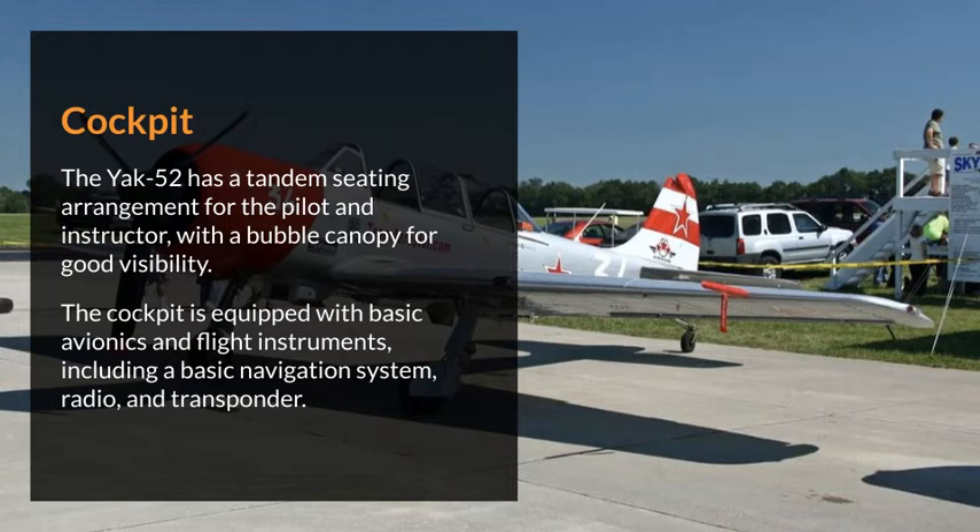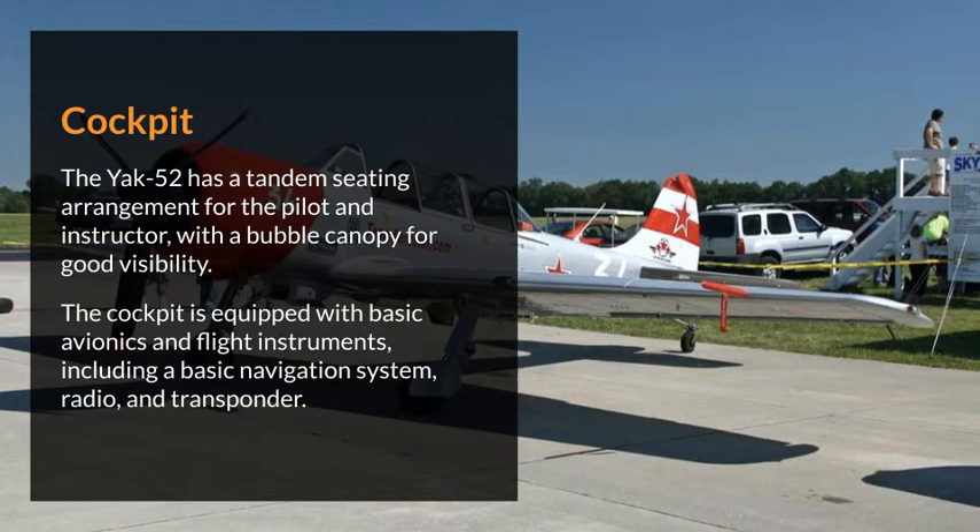The Yak-52 has a tandem seating arrangement for the pilot and instructor, with a bubble canopy for good visibility. The cockpit is equipped with basic avionics and flight instruments, including a basic navigation system, radio, and transponder.